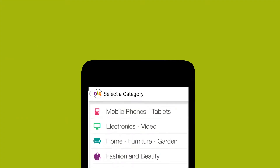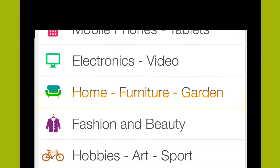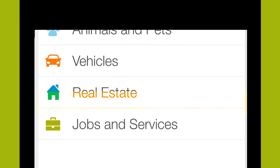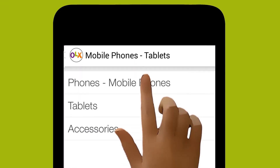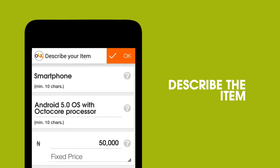It's important for buyers to be able to find your item, and that's the reason why OLX gives you a wide variety of categories to choose from — electronics, furniture, autos, real estate, and so many more. I select a category; since it's a mobile phone, it falls under the Mobile Phones & Tablets category. I click on that and then go to the Mobile Phone subcategory.